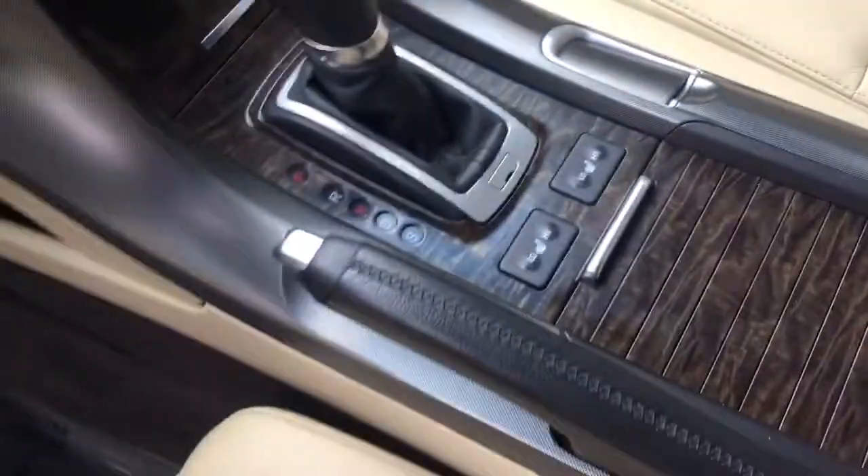Very nice cup holders. And of course, since Acura is luxury, it's going to have a power sunroof. Let's take a look inside the second row — vents, really nice condition, really nice seats. It does have an armrest with cup holders and a pass-through to the trunk.